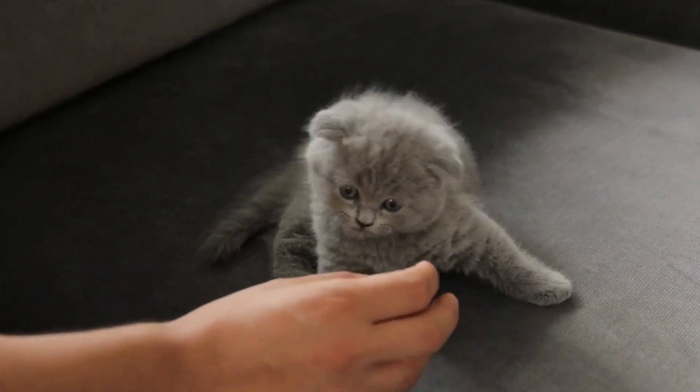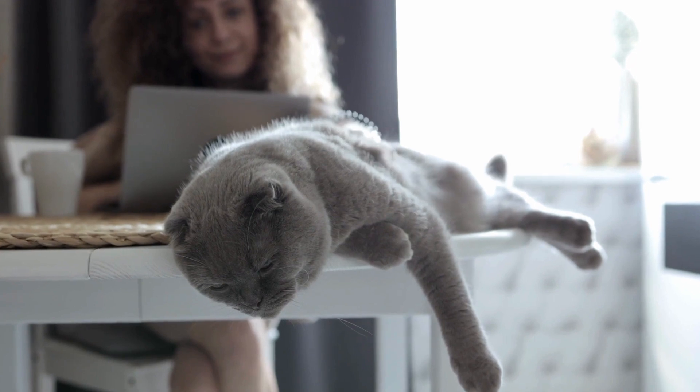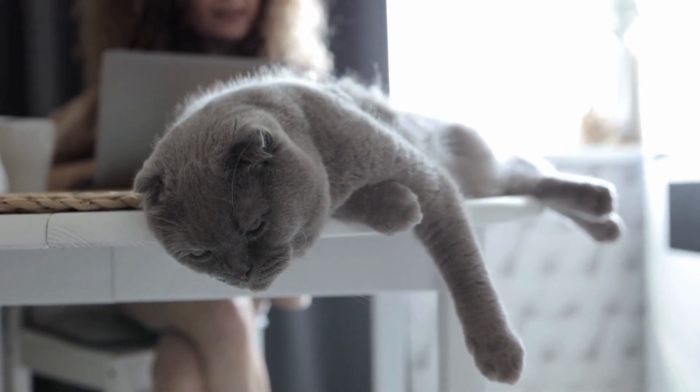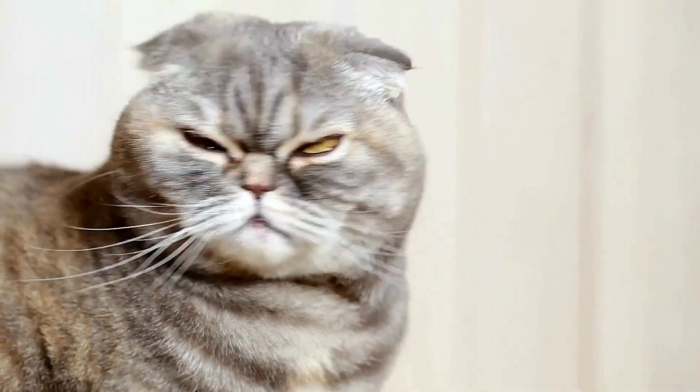So what's the deal with those ears? It's a bit like winning the genetic lottery. There's this gene mutation that's all about the cartilage. And if a kitten hits the jackpot and gets this gene from just one of its parents, those ears are going to fold. Pretty neat, right?